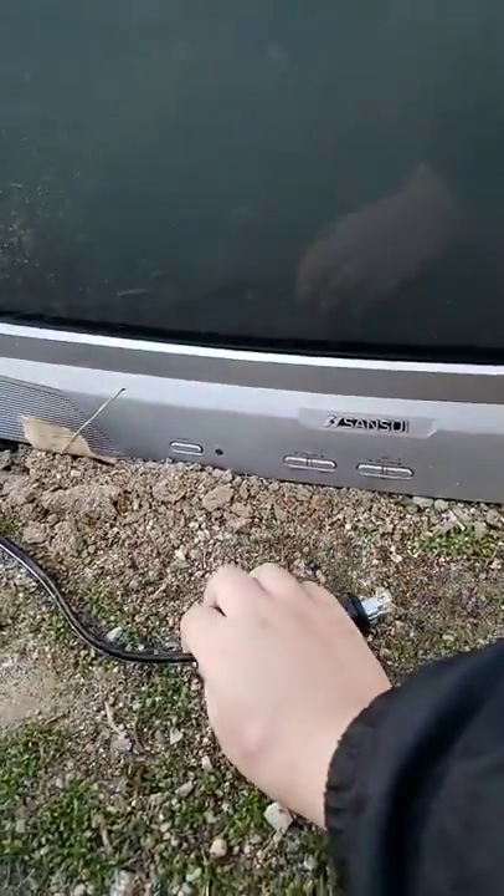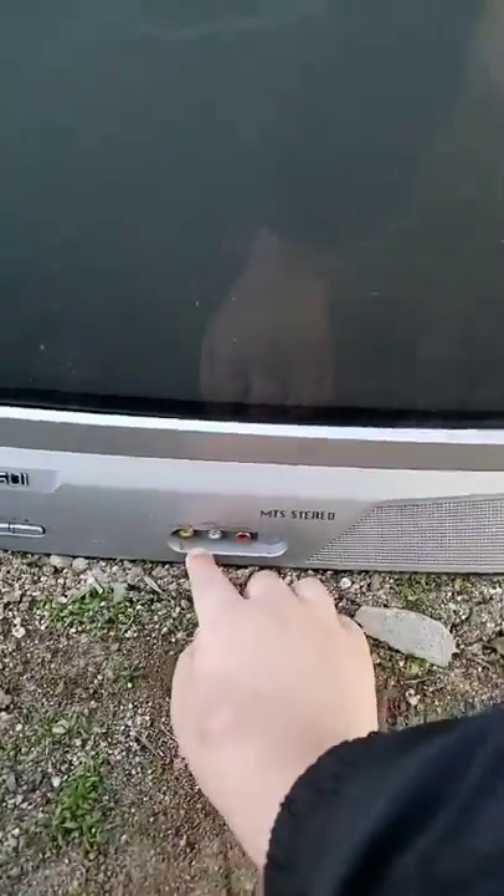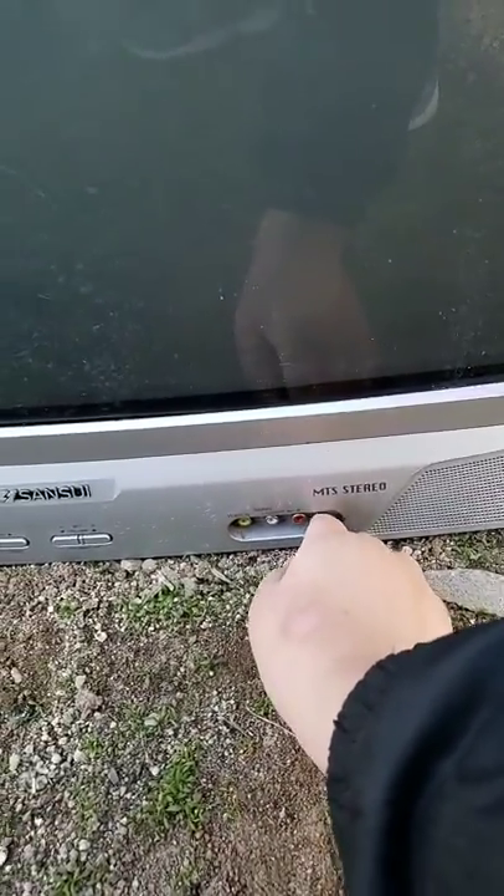Hey, little dog. Sorry, I'm just in a hurry. The power button, channel down, volume down, and here's your input. I have to do this quick because the dogs are barking at me.